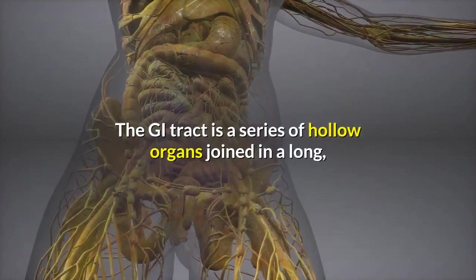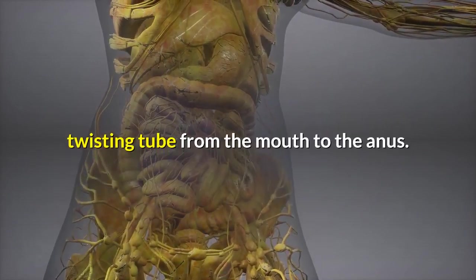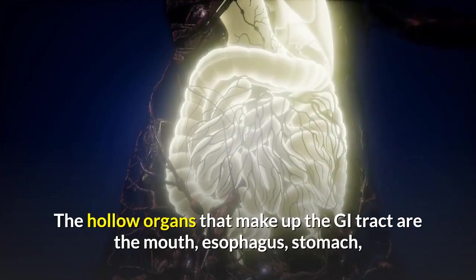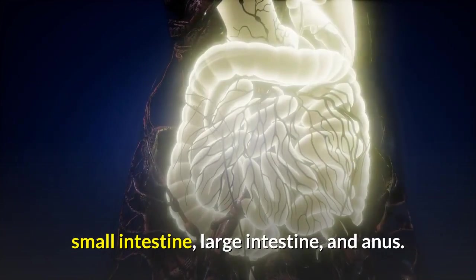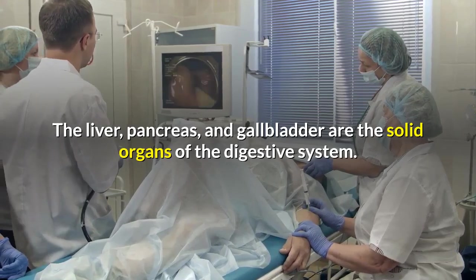The GI tract is a series of hollow organs joined in a long twisting tube from the mouth to the anus. The hollow organs that make up the GI tract are the mouth, esophagus, stomach, small intestine, large intestine, and anus. The liver, pancreas, and gallbladder are the solid organs of the digestive system.